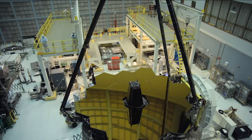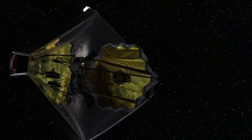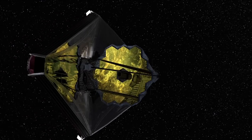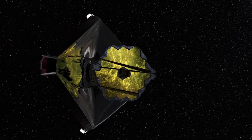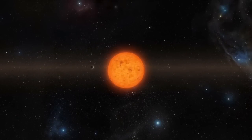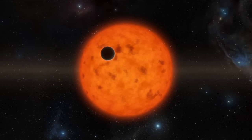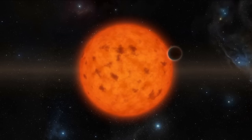In February, the final primary mirror segment was installed on NASA's James Webb Space Telescope. The most powerful space telescope ever will launch in 2018. And in May, NASA's Kepler mission verified the discovery of 1,284 new planets. Kepler is the first NASA mission to find potentially habitable Earth-sized planets.